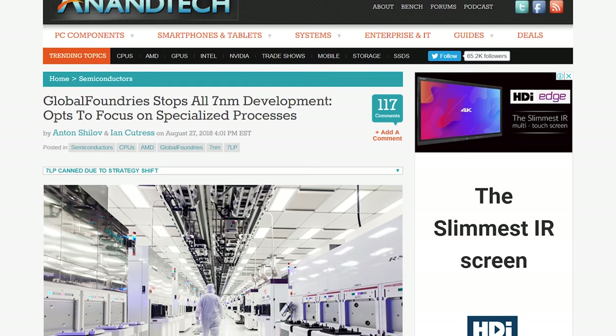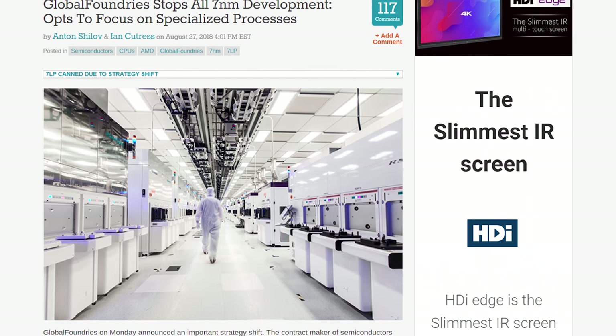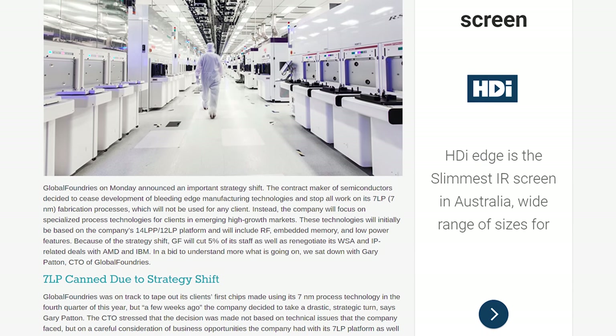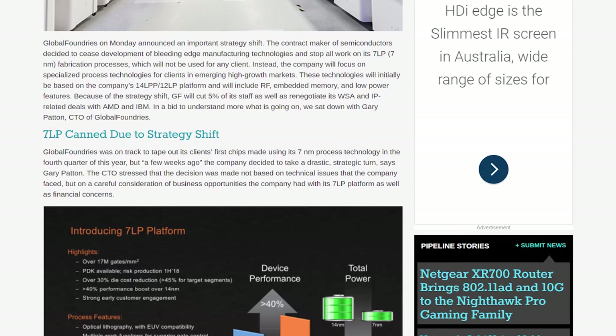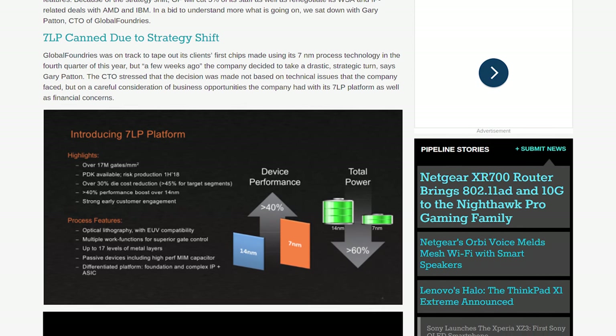Perhaps the biggest story to break this week: GlobalFoundries has announced they are ending the development of their 7nm fabrication process. The company has stopped all work on 7nm, will not produce 7nm chips for any customers, and will instead focus on specialized process technologies for clients in emerging high-growth markets — more about 14nm and 12nm stuff for RF customers rather than cutting-edge 7nm tech. The company confirmed the decision was not based on technical issues but rather ongoing financial concerns, and this is a massive strategy shift that will likely cost them billions of dollars.